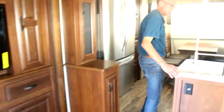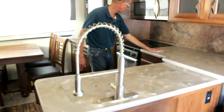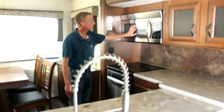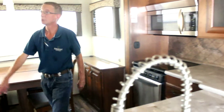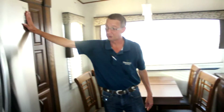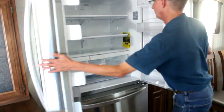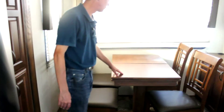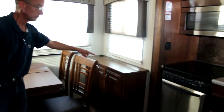Coming further back you reach the kitchen area with plenty of counter space to prepare. There's a microwave, three-burner stove, and oven. This unit is equipped with a full-size residential LG refrigerator with French doors. There's additional storage next to the refrigerator, a flip-top dining room table, a little buffet area, and additional storage there as well.